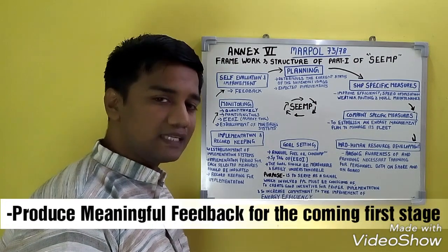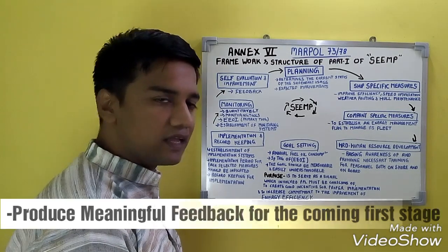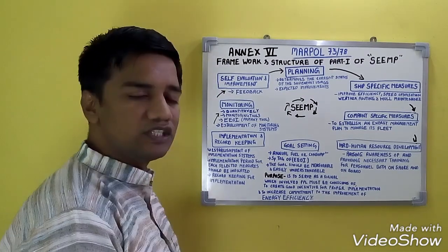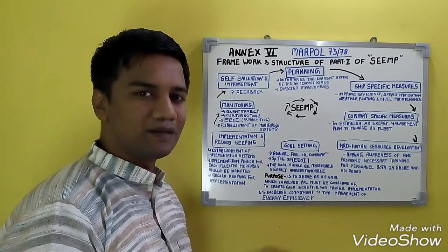Self-evaluation and improvement is the last part of the cycle, where you self-evaluate the plans, and feedback is used to make improvements to the planning. This is the whole cycle of the management framework, and this is how the Ship Energy Efficiency Management Plan works — the framework and structure for Part 1 of SEEMP.